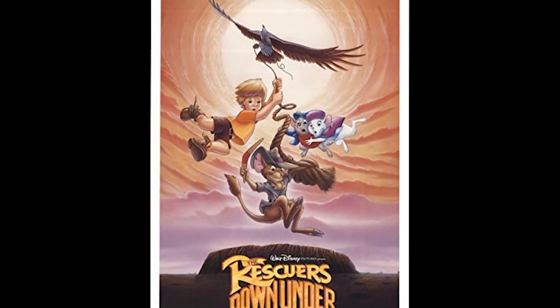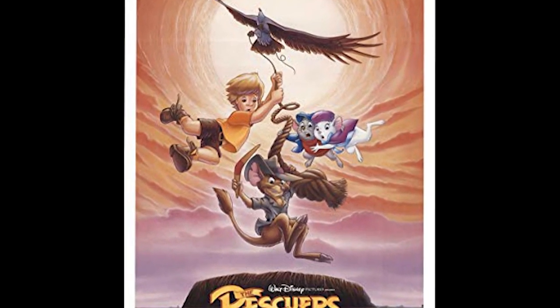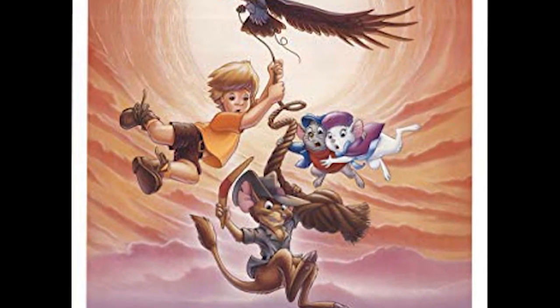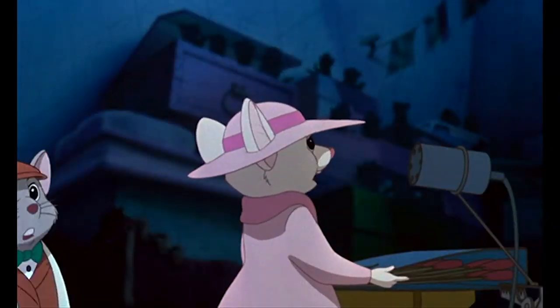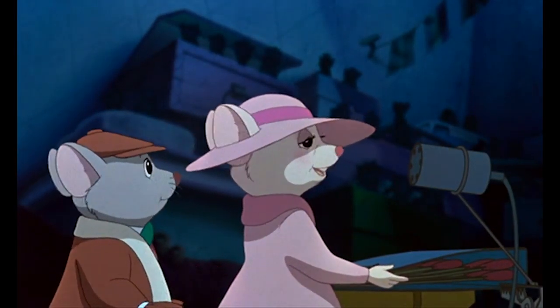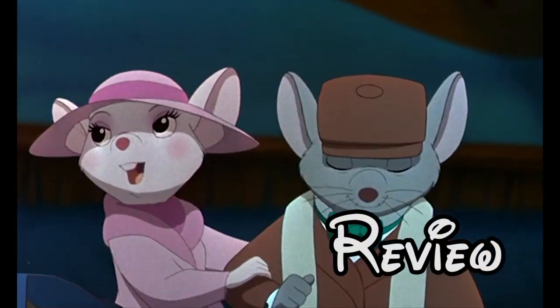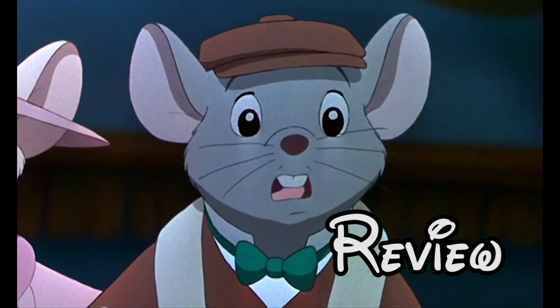Despite all the risk and all the delays, The Rescuers Down Under did meet its deadline and was released in theaters on November 16th, 1990. So The Rescuers Down Under was not only Disney's first animated sequel, but also the first digitally animated film. But how does the movie itself stand up?